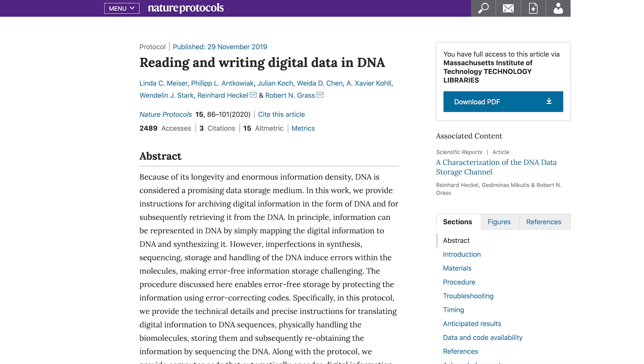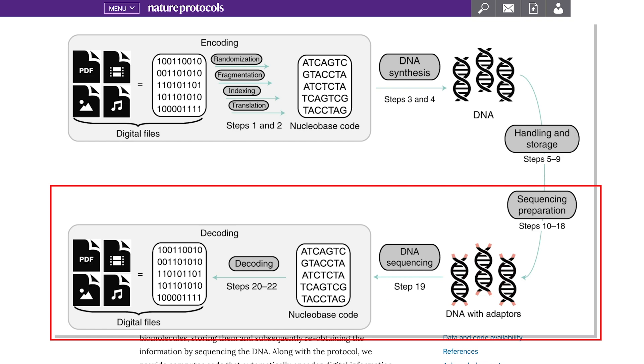These sequences are then fed to a DNA synthesizer, which creates the actual strands. In the process, this results in us creating multiple strands of DNA for each sequence. To read our digital data back from our DNA, we randomly select individual strands to sequence, then sequence enough individual strands that we're relatively sure we've gotten all of our data back.